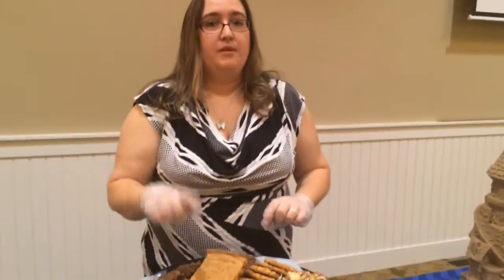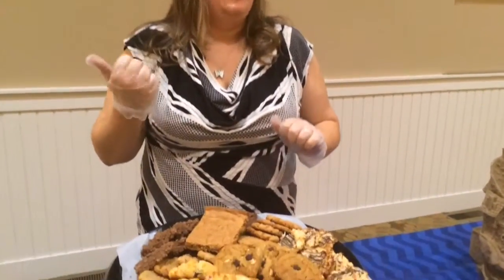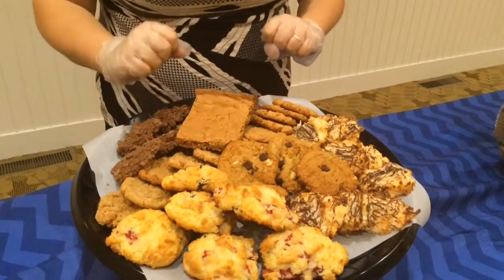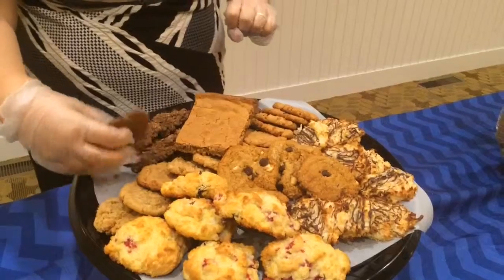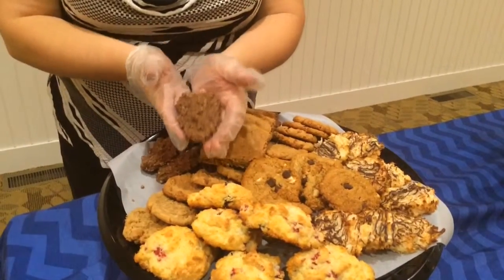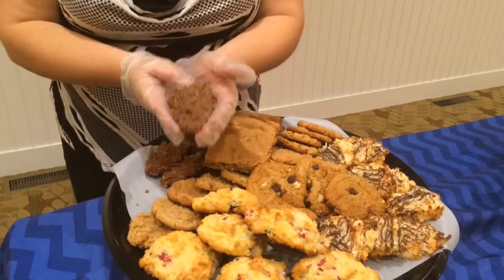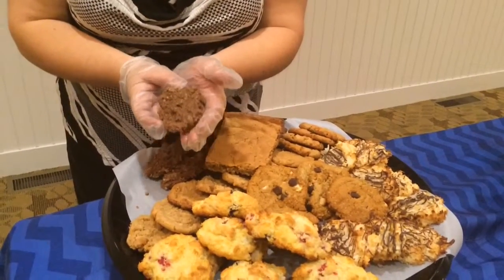I also have a peanut butter brownie, which will be available to buy at the vineyard in South Haven. And last but not least, the gorgeous no-bake that you see at Meijer's grocery stores but can't have — now you can. The certified gluten-free oats are in the cookie.